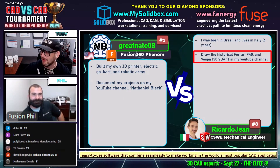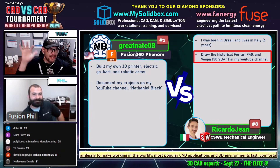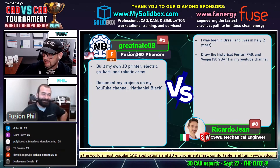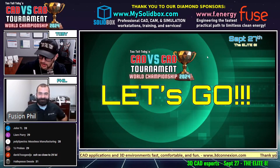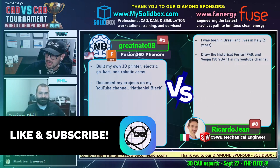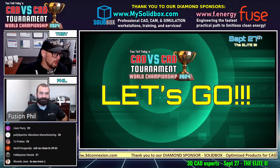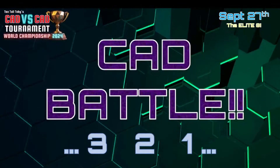Drawing up the historical F40 is also going to take a lot of experience, a lot of CAD. Man, I can't wait — I'm nervous myself just watching this. So here we go, guys. This next CAD battle is going to be between GreatNate08 and Ricardo Jean. The Wheel of Fate has spoken. We're going to take a look at model number 31. This CAD battle between GreatNate08 using Fusion 360 from the United States and Ricardo Jean using SolidWorks from Italy begins in 3, 2, 1. Go!